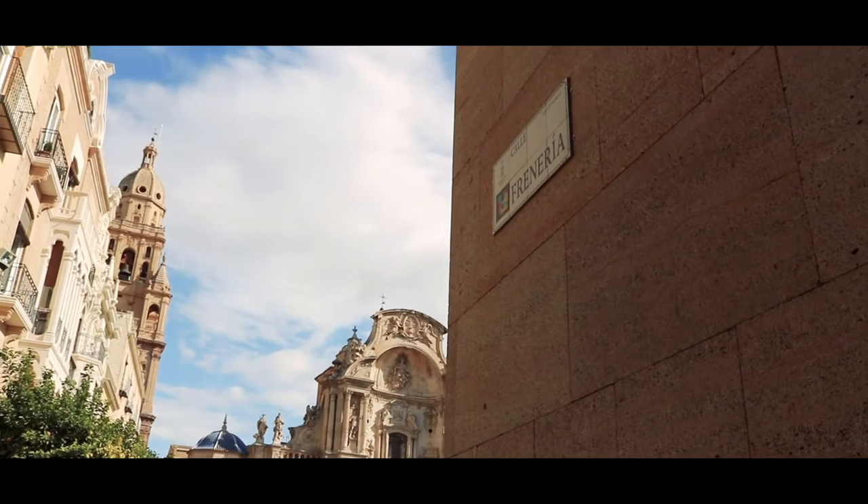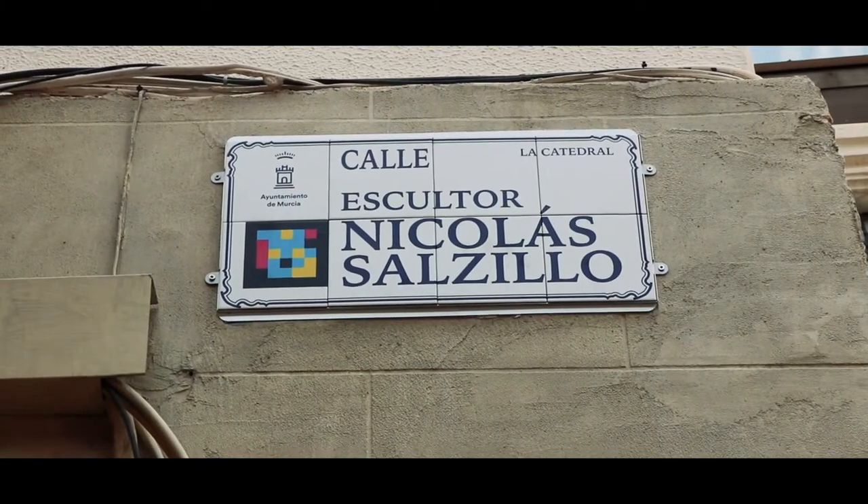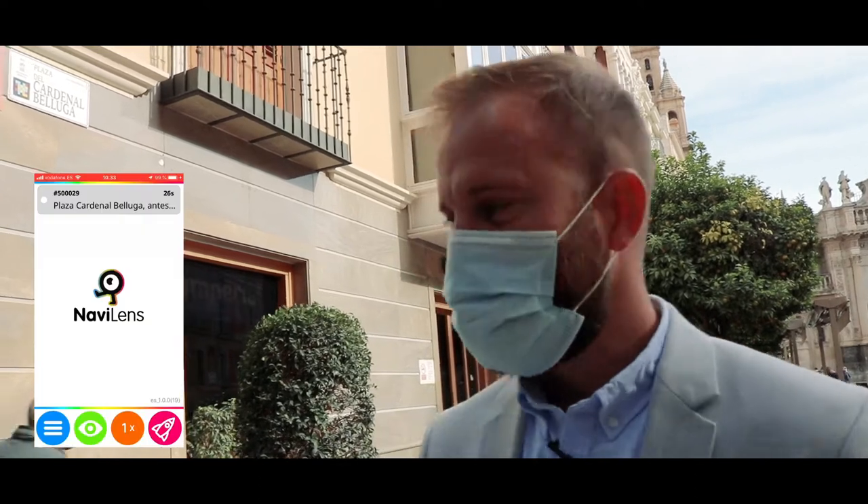Visually impaired users with the Nabi lens app will be able to know the position of the street signs and be able to orient themselves throughout the city. Users will also receive immediate historical information about that particular site in Morphea.